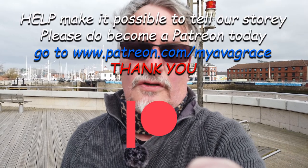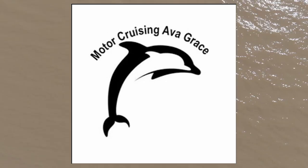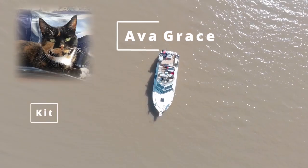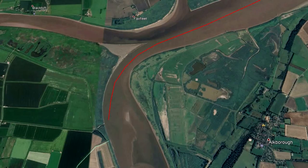This video was suggested by John Evans, one of our VIP friends. You can also become a VIP friend or supporter through Patreon by clicking the Patreon link. This time we're going to look at the run from Trent Falls down the River Humber to Hull Marina.